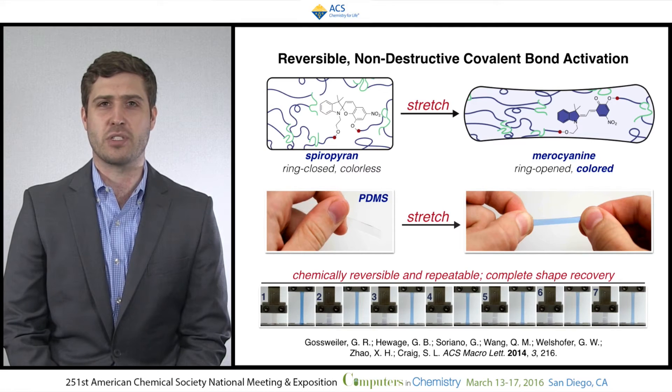To tackle this problem, we chose a tough silicone elastomer as a way to achieve reversible activation. To demonstrate this, we took a stress probe, spiropyran, that is in its closed colorless form, and can be stretched to reveal an elongated and colored form to reveal the location of molecular tension. The material is able to reversibly and repeatably activate this molecule with complete shape recovery.